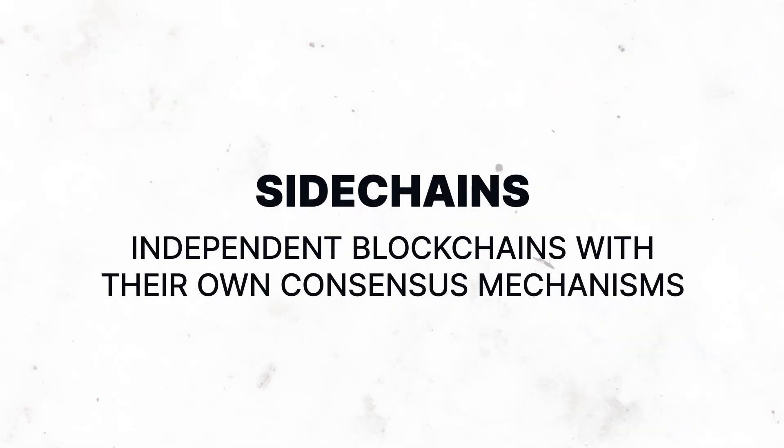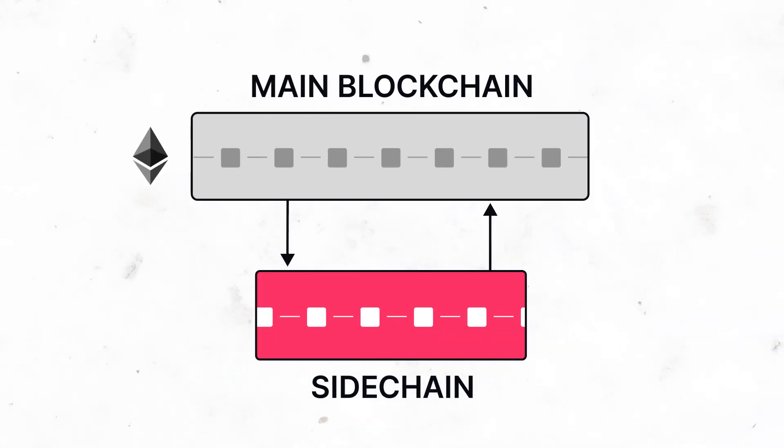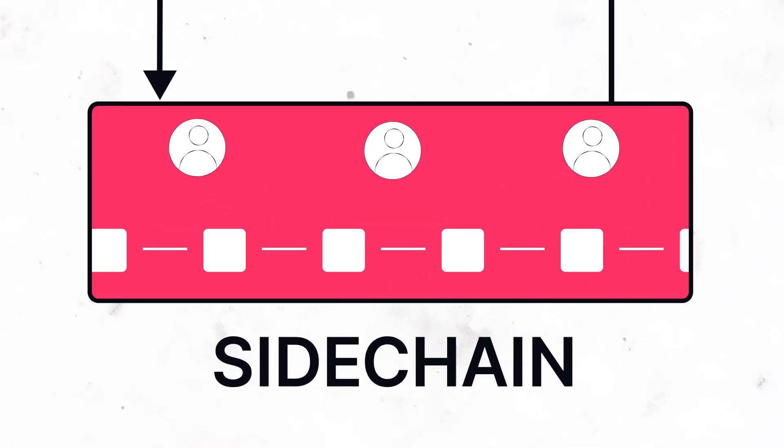Sidechains are independent blockchains with their own consensus mechanisms. A two-way peg, or bridge, connects them to the Ethereum mainnet, allowing for assets to be exchanged between them. Like in any other blockchain, validators create blocks of transactions and update the ledger.